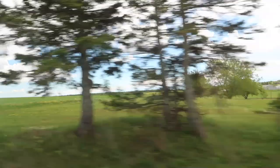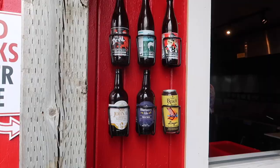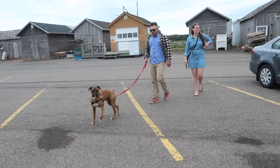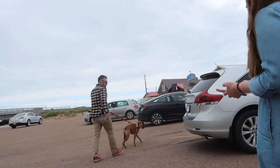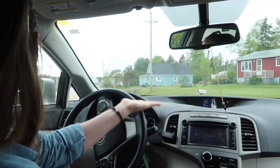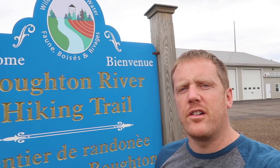We're not 100% sure where it's at, but let's go. Here we are at the Botan River hiking trail. Apparently there's a waterfall here, so we're going to go check it out and hopefully come across it. It's right beside the Central King's volunteer fire department.